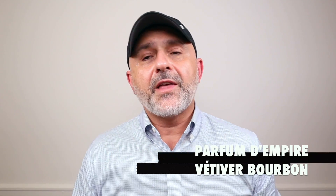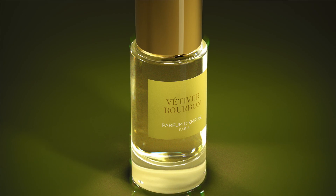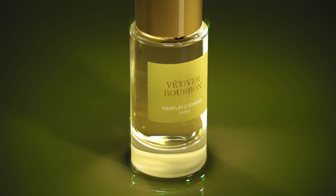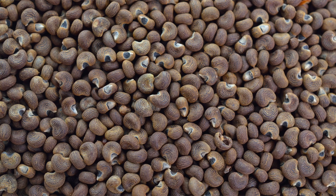Let's go ahead and talk about Vetiver Bourbon first, then I'll put the fragrances in order. This is a 50ml bottle for $150. It's Eau de Parfum concentration — all the fragrances are Eau de Parfum concentration. This features notes of Vetiver Bourbon, Angelica, Cloves, Iris, and Ambrette Seeds. You'll notice some notes that aren't typically used frequently in other fragrances.